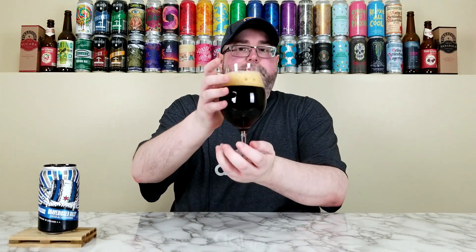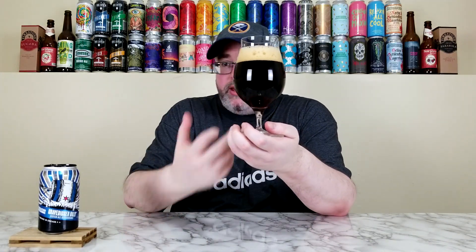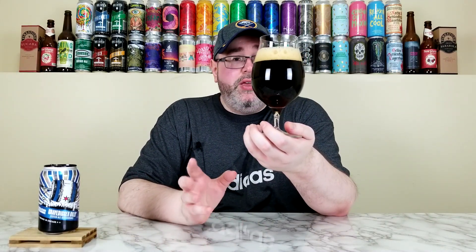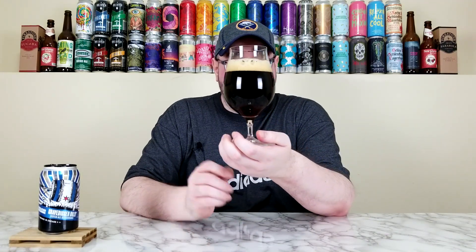Scotch Ales are one of those styles that just not a lot of American breweries really brew. I love Dirty Bastard from Founders, Backwoods Bastard — one of the best barrel-aged barley wines. I haven't had that in a long time, but as far as I recall. And this one I've had before and it was really delicious.